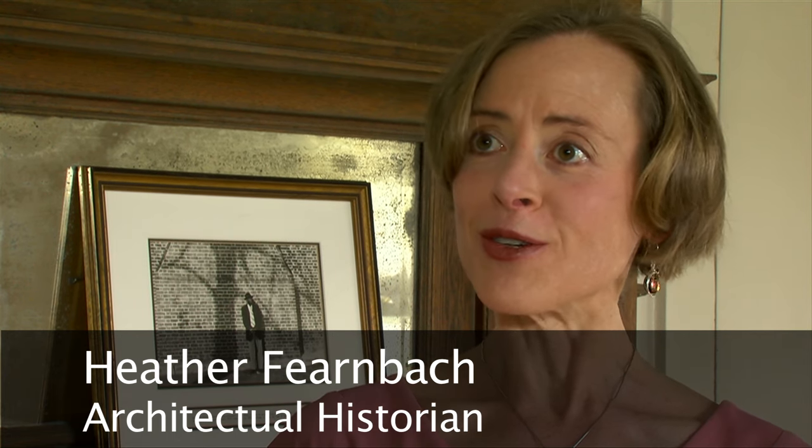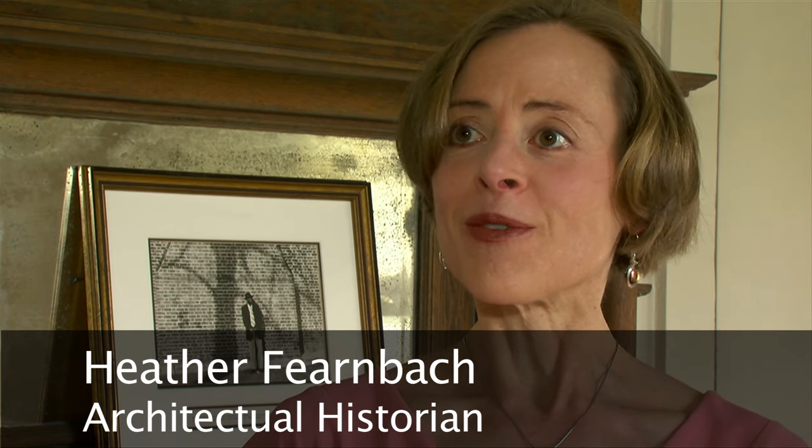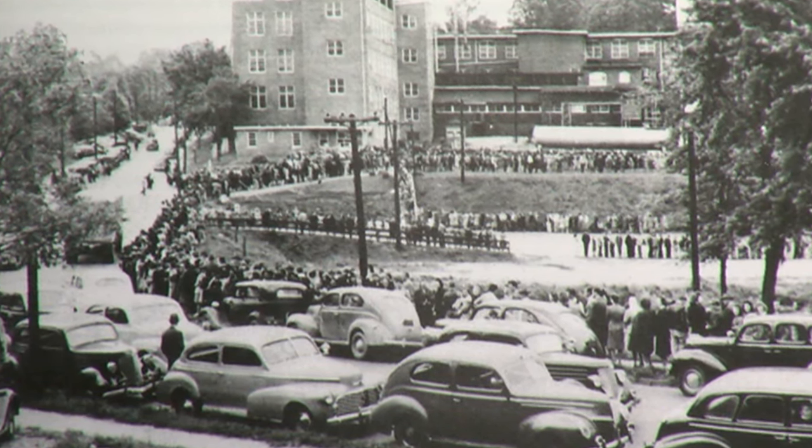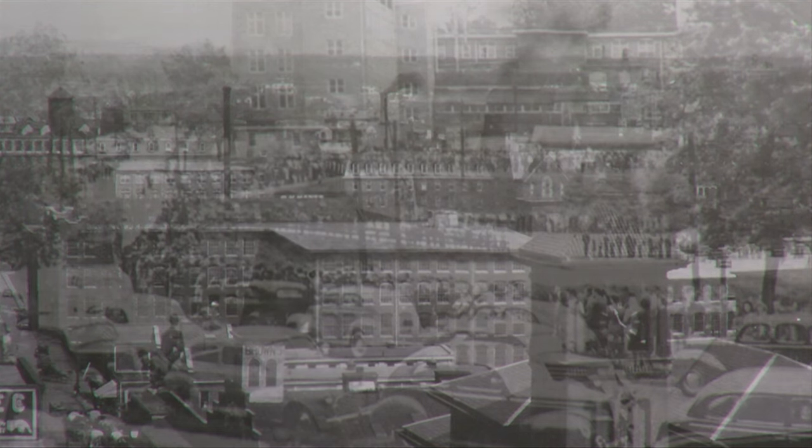The neighborhoods that were outside of the city were important because they offered an escape from the industrial grime and pollution of downtown. In some ways it was moving out to the country, but you still had the amenities of the city. In the 1920s, the population exploded to more than 48,300, making Winston-Salem the largest city in North Carolina.